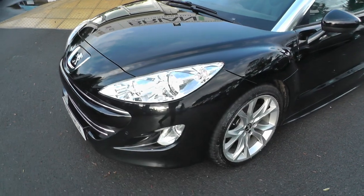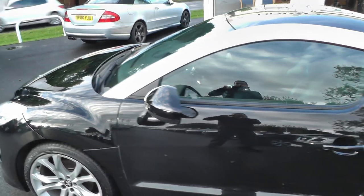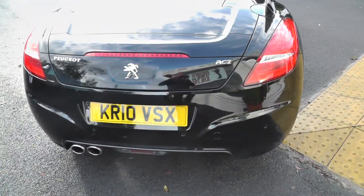As you can see, this vehicle comes with front fog lights, alloy wheels, colour-coded wing mirrors and door handles. It's got reverse sensors and a twin exhaust.